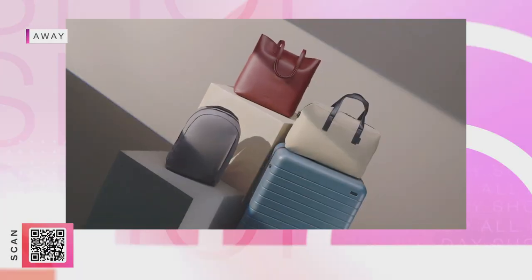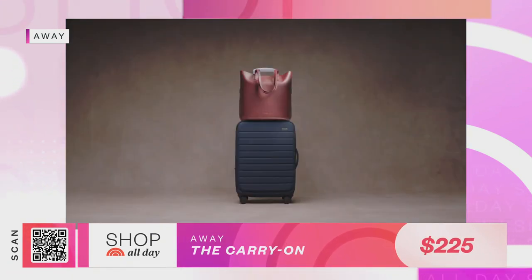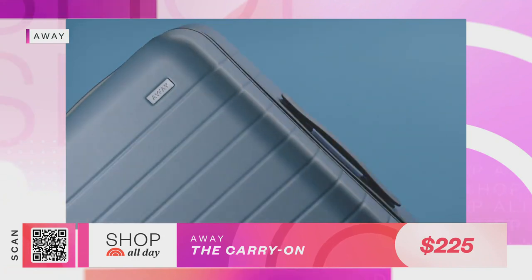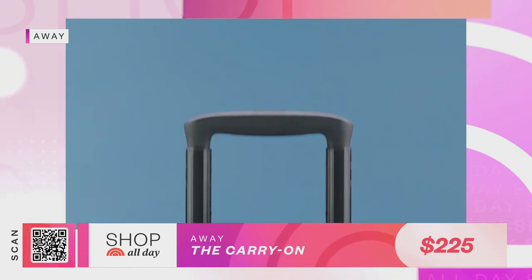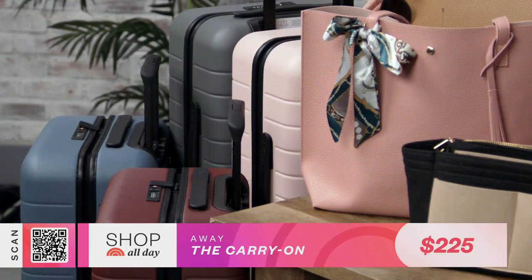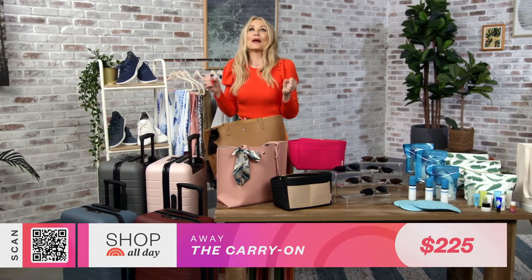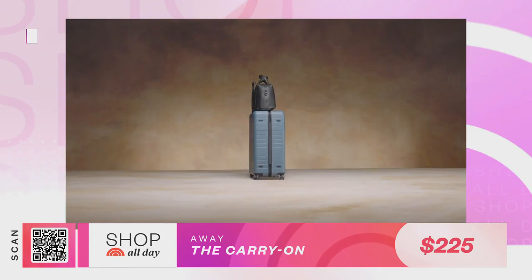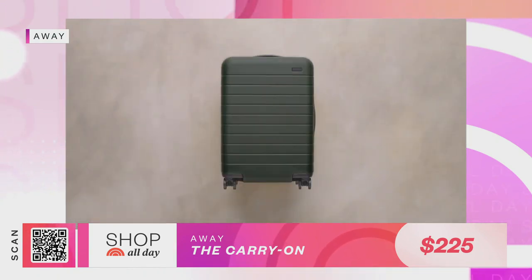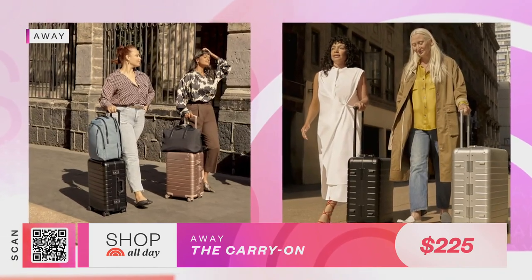First up is the Away carry-on. I can't tell you how many celebrities we've seen taking this carry-on on the road. It comes in lots of really cool colors and it's a great carry-on size, so it's going to fit in the overhead compartment. It's compact enough to fit in the trunk of a car or on a train. What I love so much about this is, of course, it is so high quality — it's got a polycarbonate hard shell so all your essentials won't get damaged. It drives like a dream with 360 spinners, and it's got a great compression system. Really a great value.